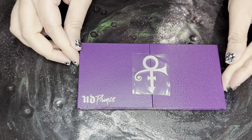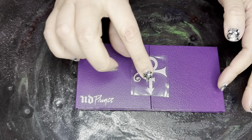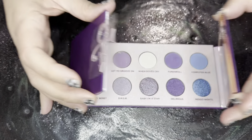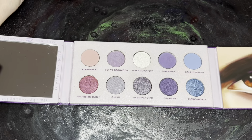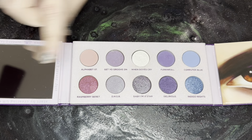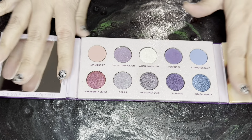Here is what it looks like. Yes, you can take this off, but I don't want to. And it opens up like this. You have a mirror over here, you have his eye over here which is kind of strange, and then you have the colors.